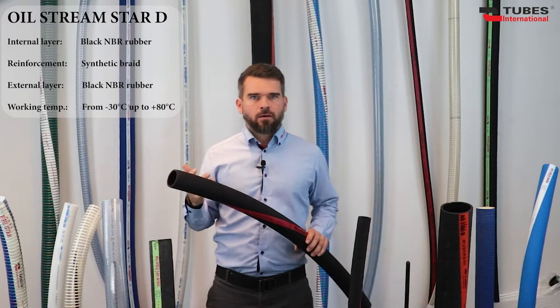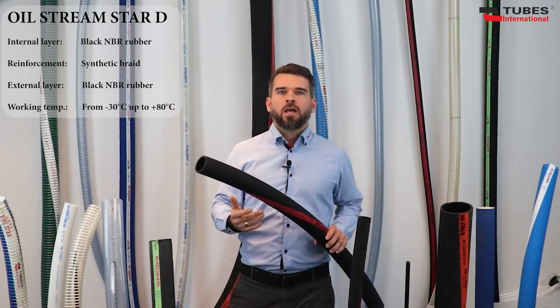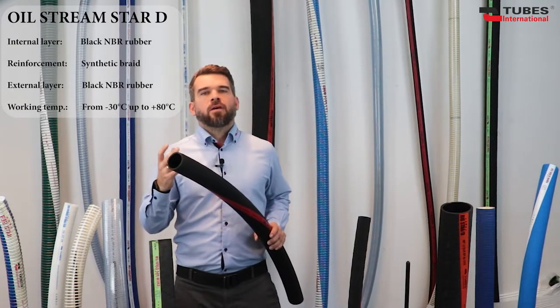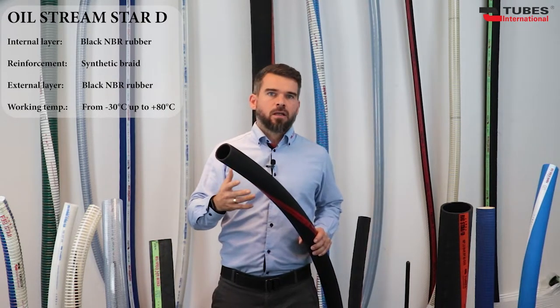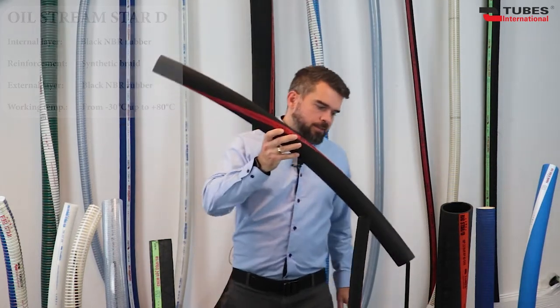The working pressure of these hoses is 145 psi. They are made of NBR rubber and have a couple wire to ensure electrical continuity. The SD version is reinforced with synthetic cord and steel helices, making it a suction delivery hose. And so we say goodbye to hoses related to the petrochemical industry and welcome another star to our range.